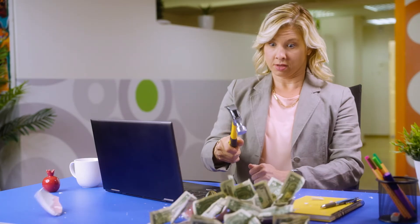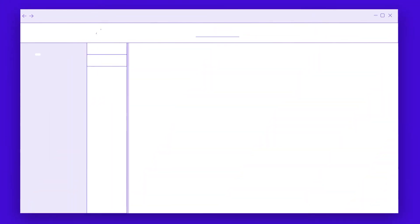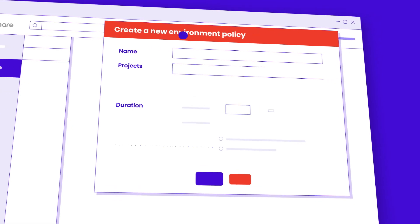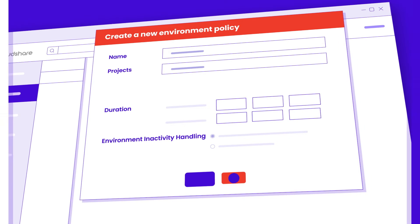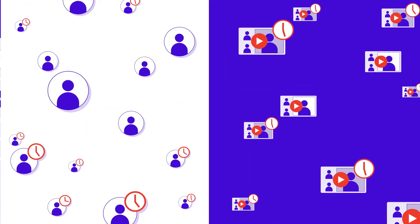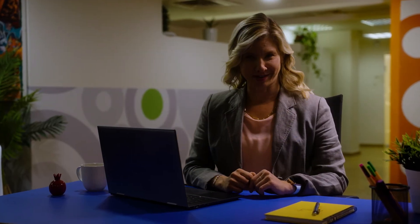Tired of awkward conversations with your boss about breaking your budget again? Budget control features are built right into the CloudShare platform, so you can manage costs across all your projects with policy capabilities. Classes and users are suspended when they're not in use, so you'll only ever pay for what you use. Simply turn them off, then turn them on again — then Stacy, right.